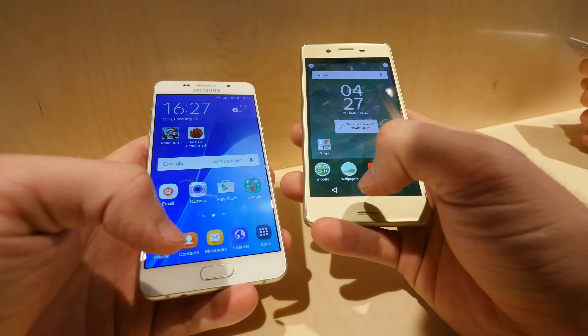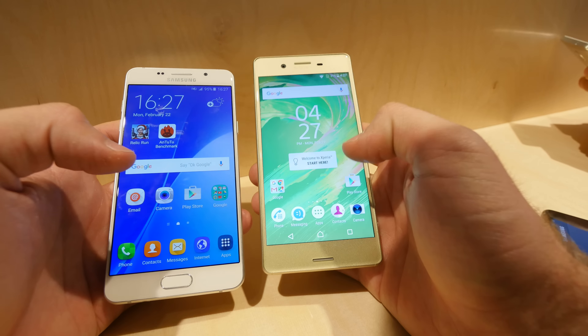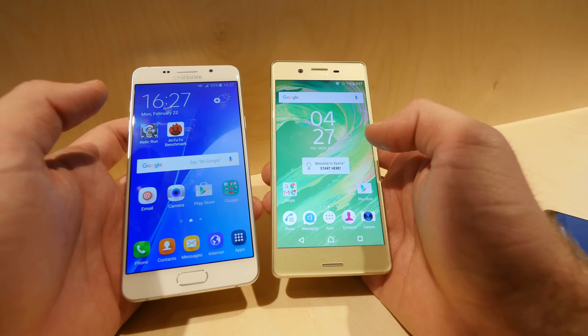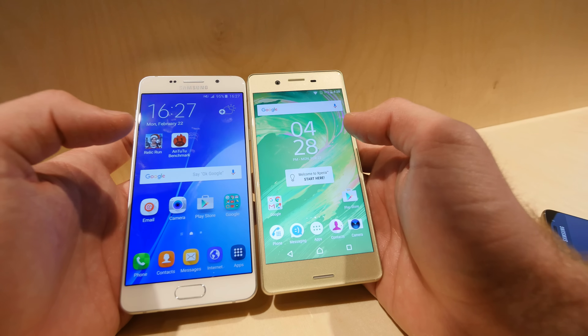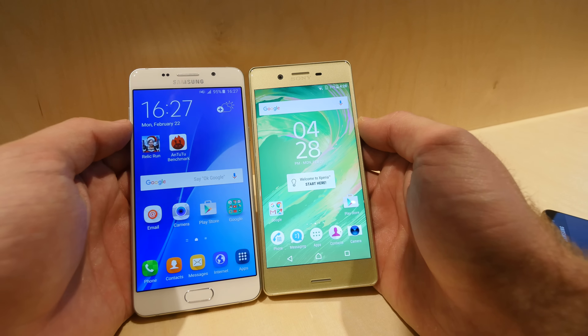Welcome from Mobile World Congress 2016 where we have the beautiful Sony Xperia X on the right side, which is the new premium device for all around the world with a brand new Snapdragon 650 inside, and a few months older Samsung Galaxy A5 2016 model, which is also a 600 series Snapdragon but it's called the 615. Both are beautiful devices but the Samsung only costs $400 versus $599 on the Sony.